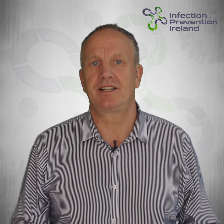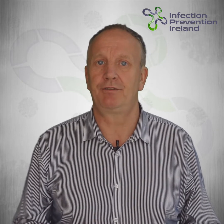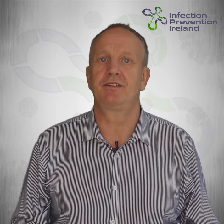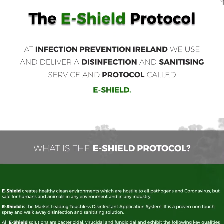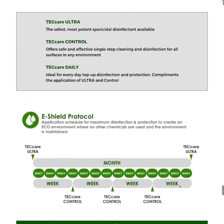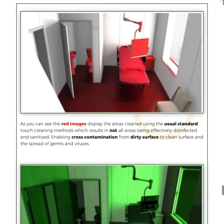Our Victory Electrostatic Sprayers and TechCare antimicrobial chemical disinfectants are used as part of our environmentally friendly disinfection cleaning protocol which we call eShield. You can read more about that on our website, infectionprevention.ie.